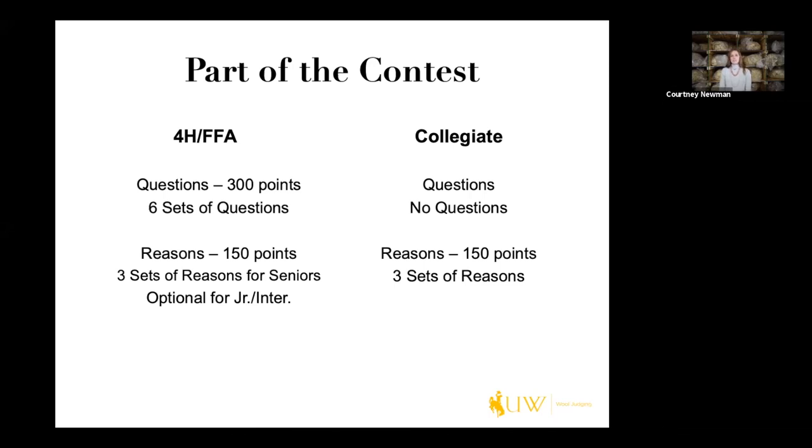The reasons portion is becoming new to the Wyoming 4-H side of things, but the University of Wyoming hosts a 72-20 contest right before the National Western Stock Show and we've incorporated reasons into that portion. We feel it's very important to the development of the youth, but also to prepare them to be collegiate judges. There are three sets required for seniors at that contest and we make it optional for juniors and intermediates. On the college side, there are no questions at all and there are three sets of reasons, which is why we value it so much on the 4-H and FFA side.